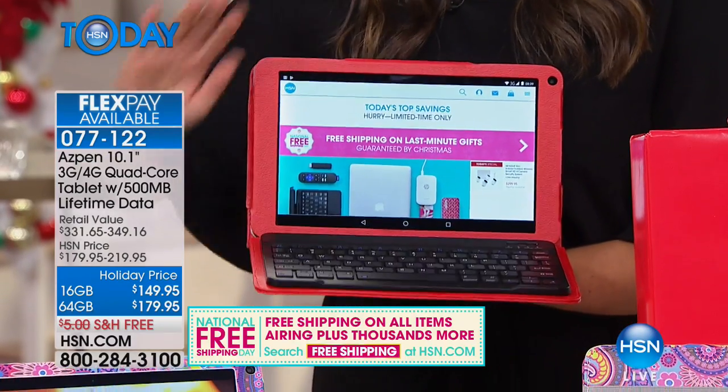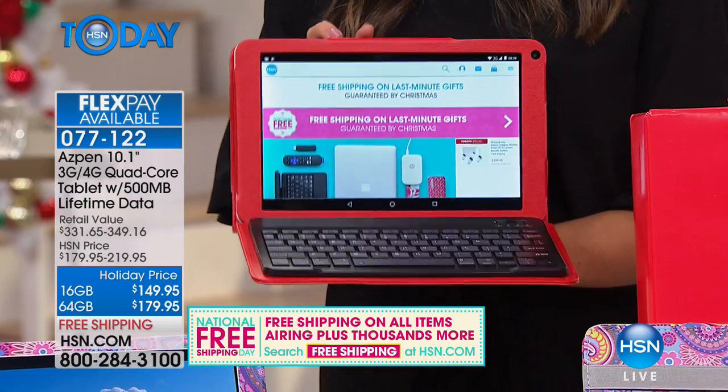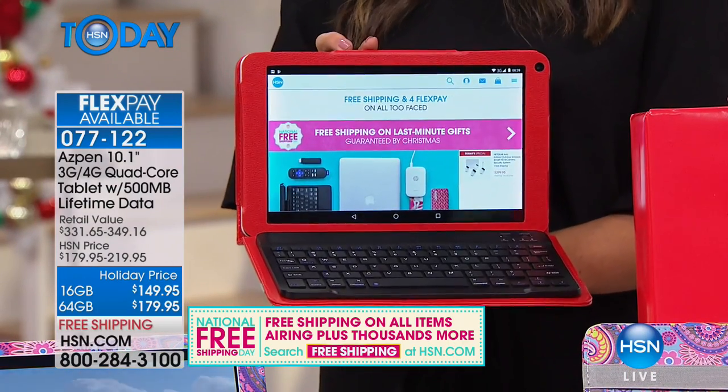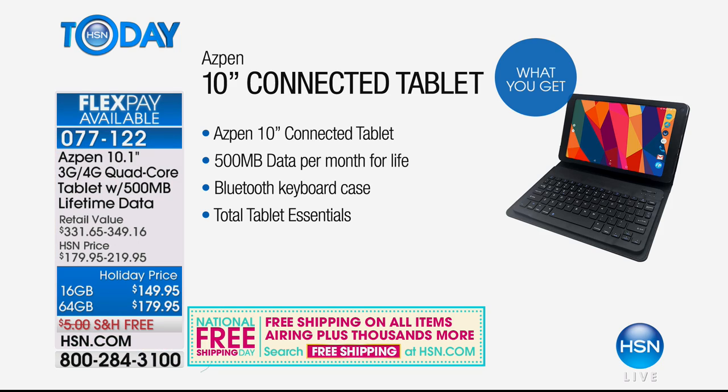What really makes this tablet stand out is a lifetime of data — 500 megabytes every single month that replenishes on its own. That means you're giving the gift of using your tablet absolutely anywhere there is cell phone service. You don't have to rely on Wi-Fi or connect to a public channel — it's already built in.